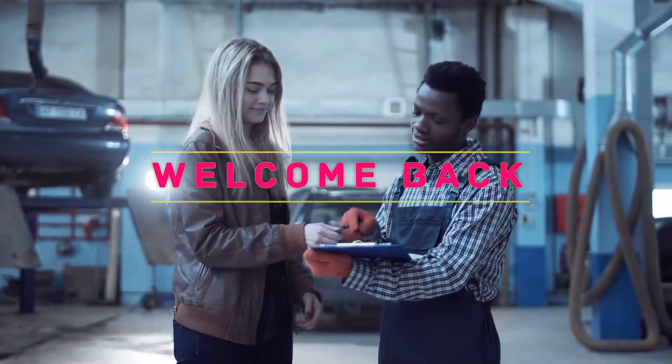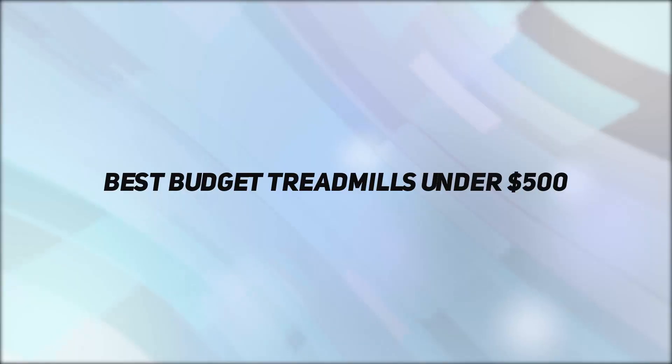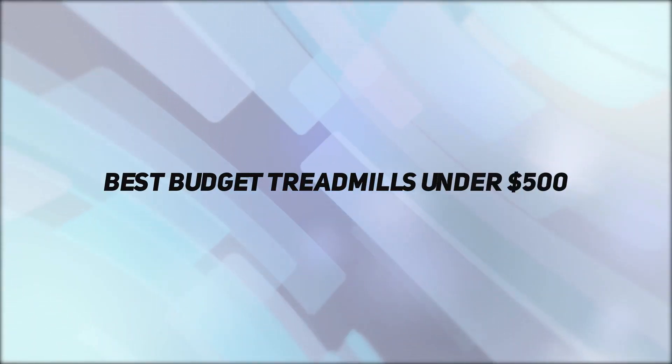Hey, welcome back to my channel. In this video, I'm going to talk about the Top 5 Best Budget Treadmills Under $500.